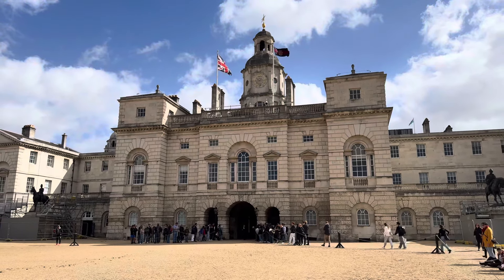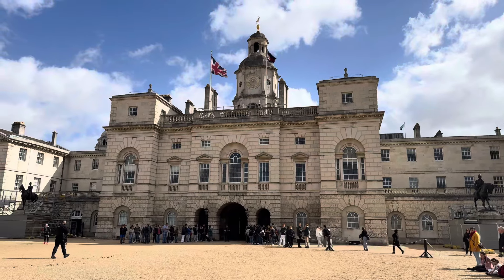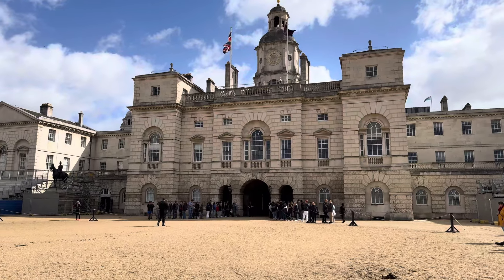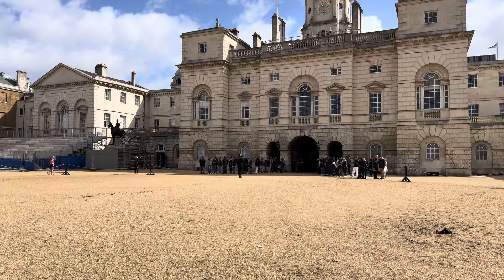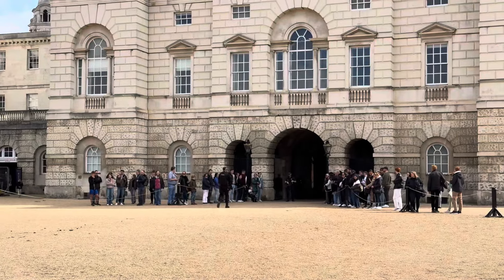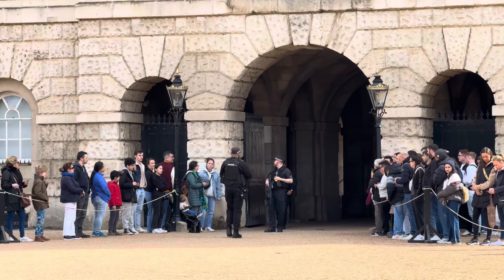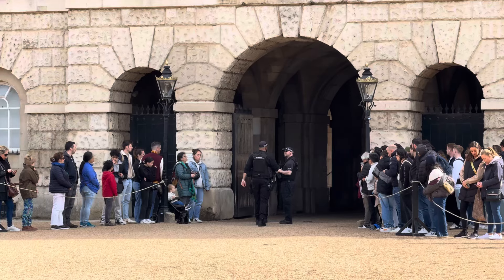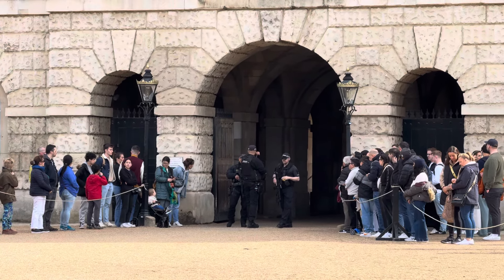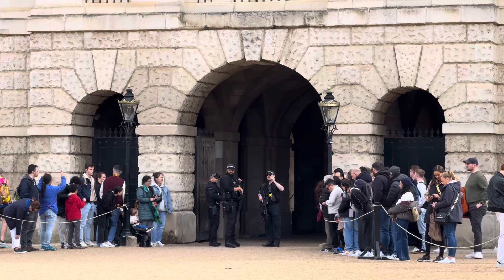Hello and welcome to the Kingsguards Channel Fan Account. We are currently outside Horse Guards and we are soon going to be seeing an inspection take place here on Horse Guards Parade. We can see already there are security police here making sure that the archway is clear where the guards will come from.